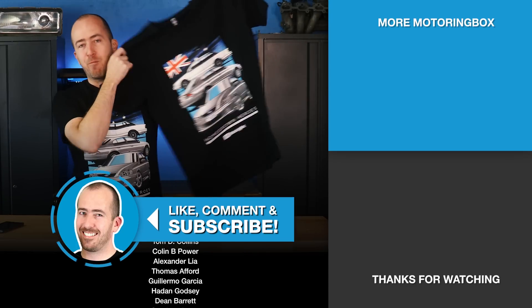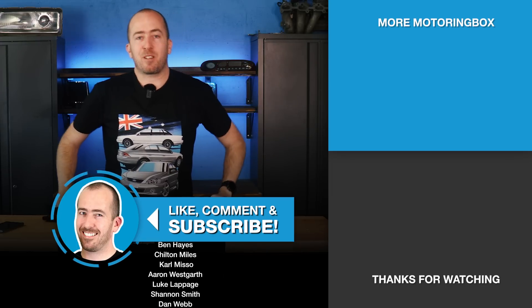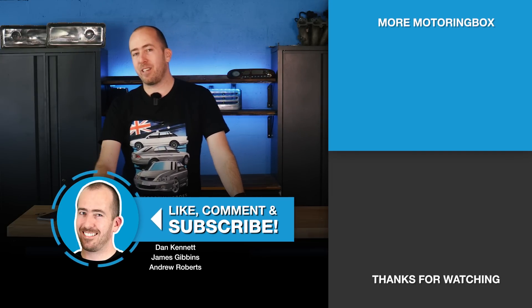That's enough rambling from me. I really hope you liked the design — this is just a starting point. If you want to purchase it, head to motoringbox.com and check out the shop. Thank you very much for your support and I'll see you next time.